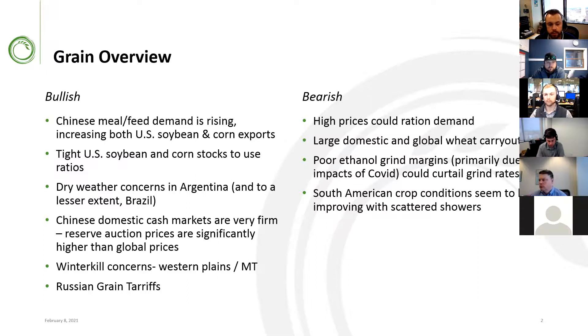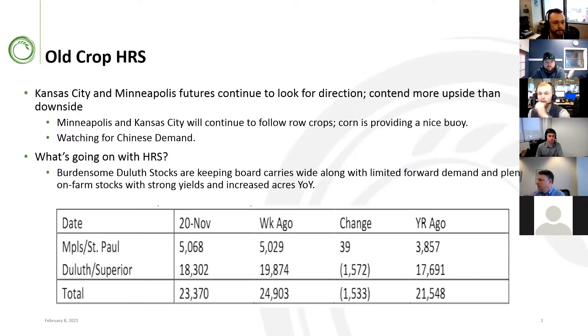On the bearish side, we're looking to ration demand through high prices — that's the function of these rising markets for row crops. Domestic and global wheat carryouts are going to be record amounts this year. We're also watching ethanol grind margins, primarily due to COVID impacts that could curtail grind rates. South American crop conditions seem to be improving with scattered showers this past month. Spring wheat futures feel pretty range bound and will continue to follow row crops. Nearby corn is trading at $5.65, providing a strong price buoy. It feels like a two-steps-forward, one-step-back type market — looks like a slow grind, potentially testing the 680s.